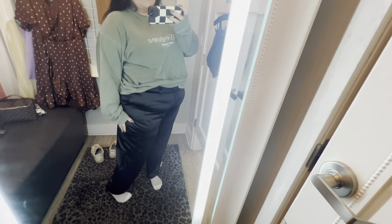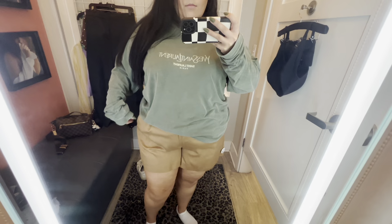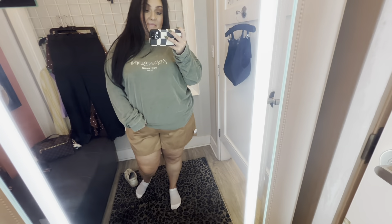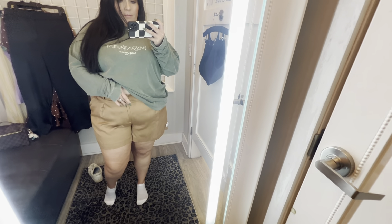Then I grabbed a couple bottoms. These are some satin cropped cargo pants — they're black and they didn't have much stretch at all. I think I grabbed these in a 20. And then these shorts, I think I also grabbed in a 20 or a 22. I didn't love the pleating on them. I liked the color and everything and the length was nice, I just didn't care for the look.